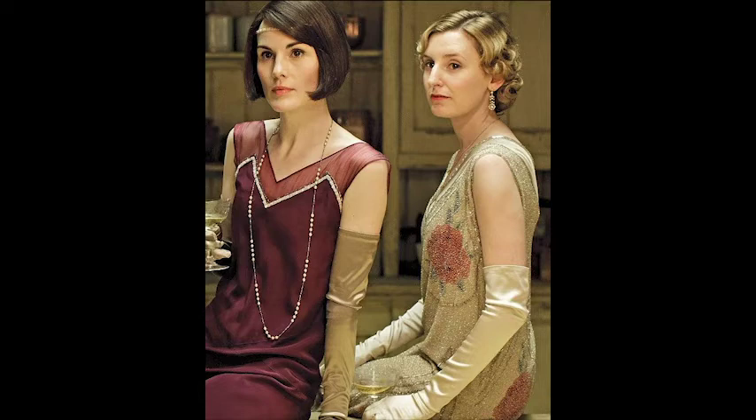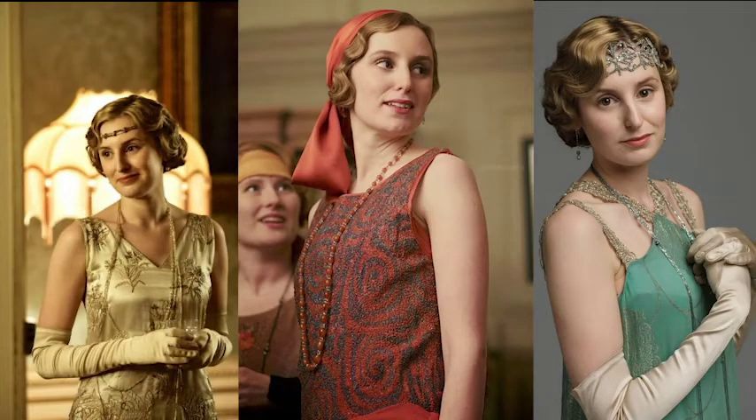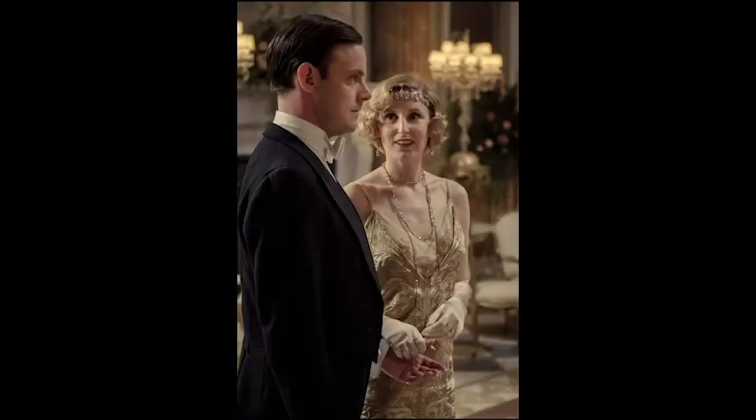As seen in this picture, Edith is wearing a champagne-colored beaded dress with a floral motif, while Mary has on a red dress with a geometric pattern. Edith's softer style represents her more sensitive personality. Edith's signature colors are gold, champagne, orange, light blue, and teal. Gold is associated with wealth, success, achievement, and triumph — extremely fitting for Edith in the later seasons as she has finally found happiness. She finds meaning through motherhood and a career, and her happiness only increases with Bertie, her husband, who ends up becoming a Marquess, making Edith outrank her entire family, including Mary.